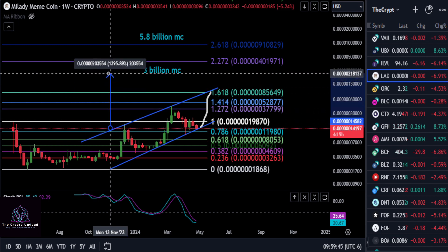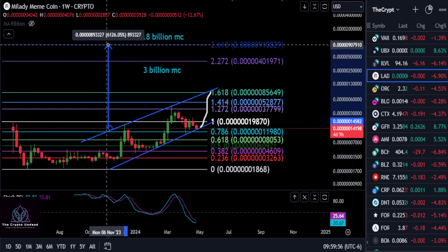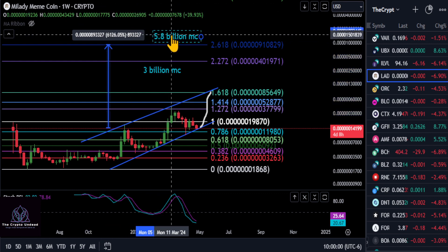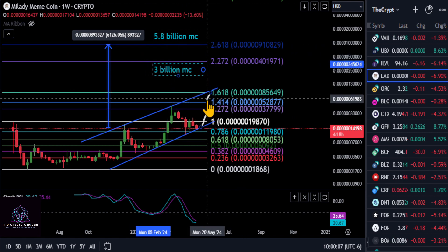The first target, going from where we are in price today, would be the 2272 once we get over that 1618 — you're looking at about a 26x up to a 3 billion dollar market cap on AMLA. And if you're extremely bullish on this thing and we stay over that support level, you're looking at a 61x up to a 5.8 billion dollar market cap all the way up to the 2618.